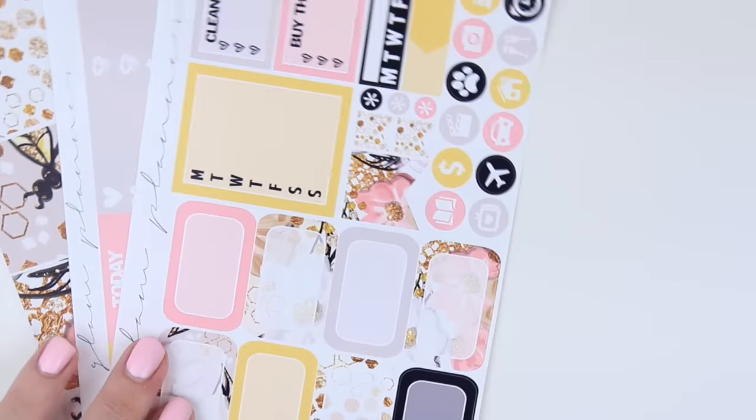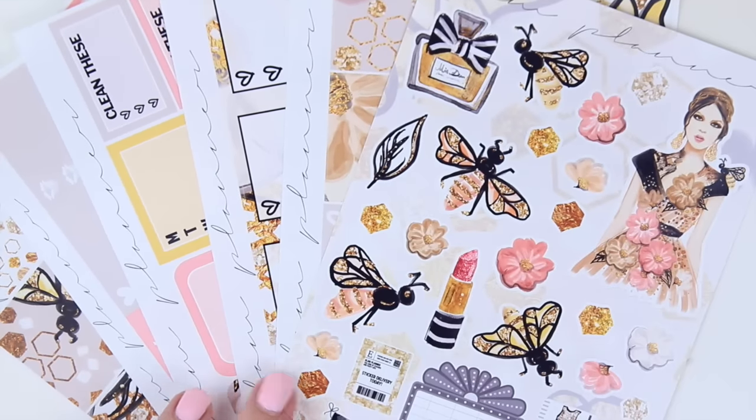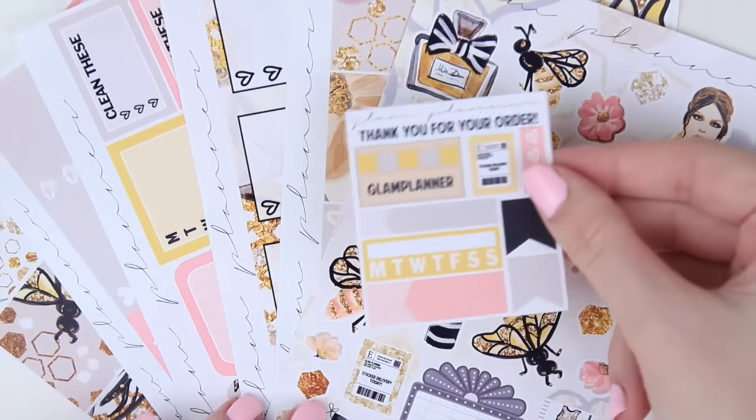And then you have your headers, your littles, and your washi. The washi is in matte paper as always. So that is Queen Bee — it's going to be available in limited stock because it was already pre-sold — and this is the little freebie that comes with it.